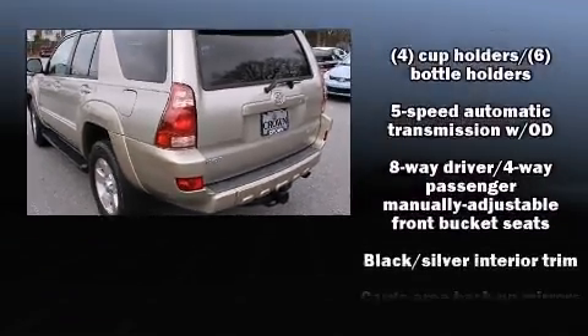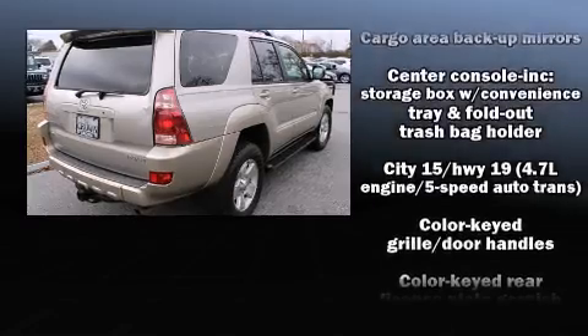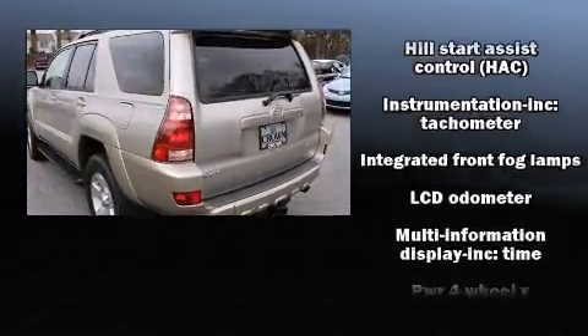Passenger security is always assured thanks to the various safety features such as dual front impact airbags, traction control, brake assist, ignition disabling, and four-wheel disc brakes with ABS.